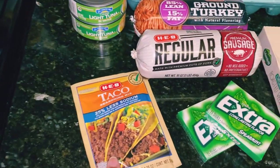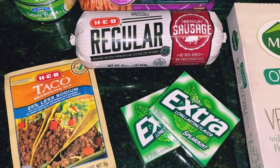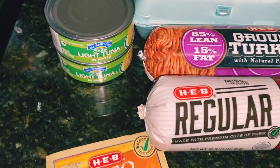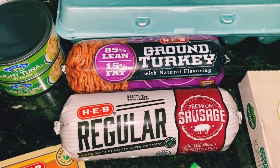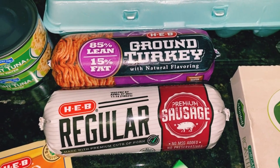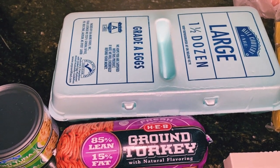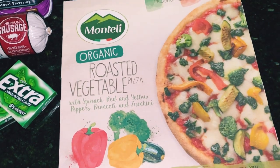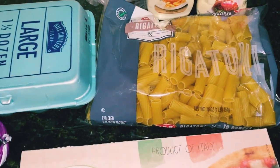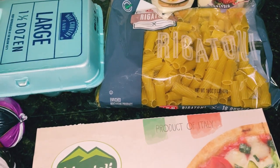I grabbed some taco seasoning low sodium — about 37 cents. I grabbed some packs of gum — a dollar each. I got light tuna in water — about 80 cents each. I grabbed some sausage — a regular premium sausage at $2.99 — and another ground turkey, 85% lean 15% fat, also $2.99. I grabbed large one and a half dozen eggs for $1.87 and one pizza — something quick to throw in the oven — at $5.98. I also got rigatoni pasta noodles for about 82 cents.